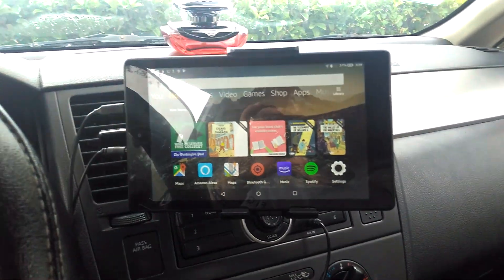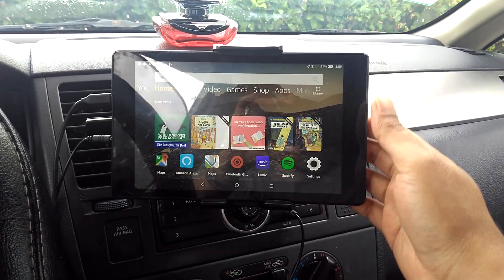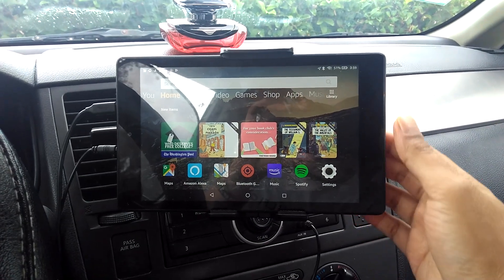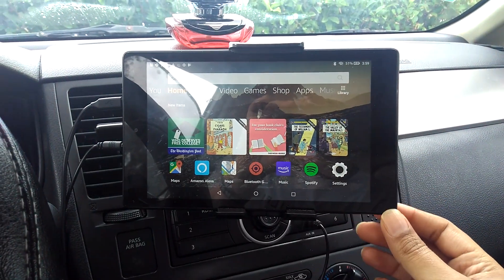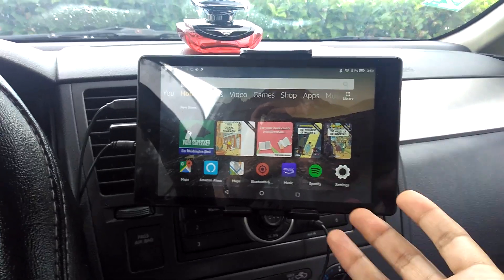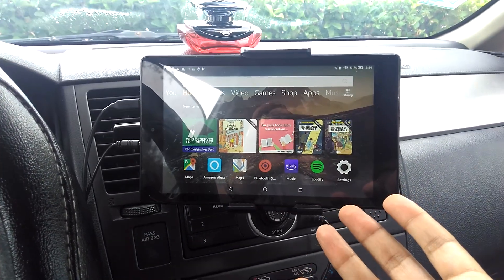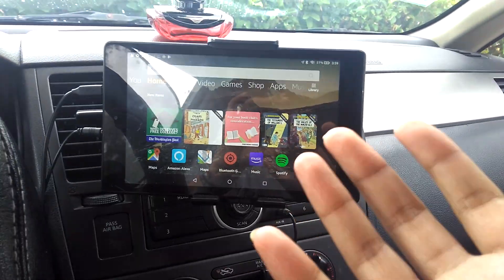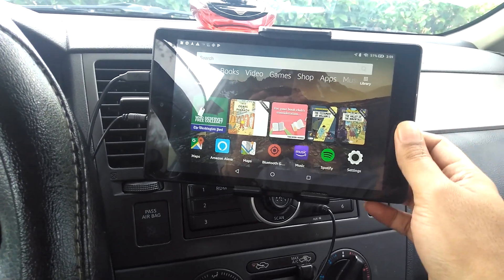I'm just making a quick video about this worthless Amazon tablet Fire HD 8 and how it gave me a terrible, horrible tough time ever since I've been trying to use it in my car as a navigational system and a digital audio player.